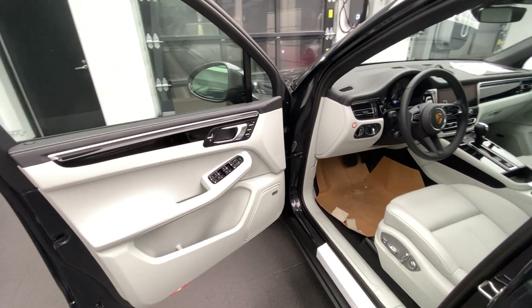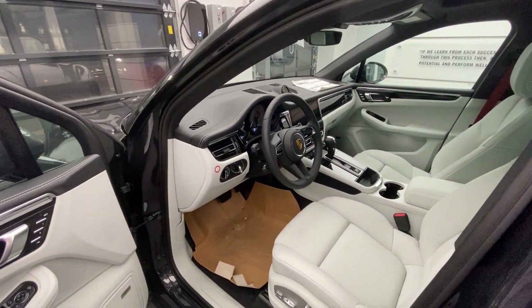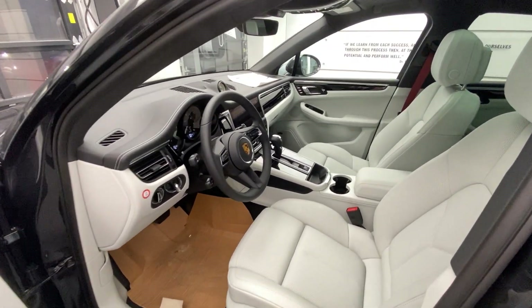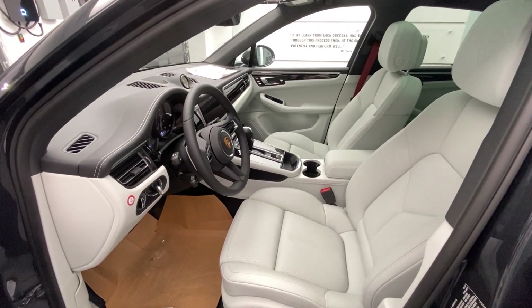We also have our black, we have our Mojave Beige, we have our red — which used to be Garnet Red — and Porsche has now replaced Garnet Red with Bordeaux to bring it in line with the other Porsche models like the Panamera, the Cayenne, the 911, and also the Cayman and the Boxster.